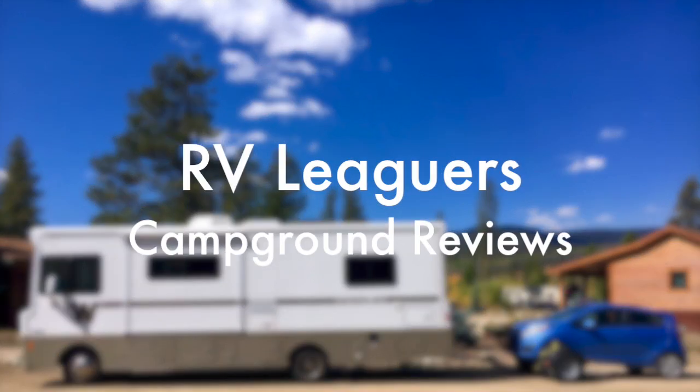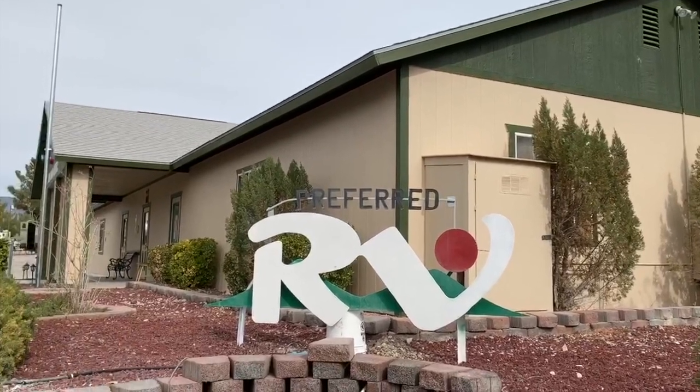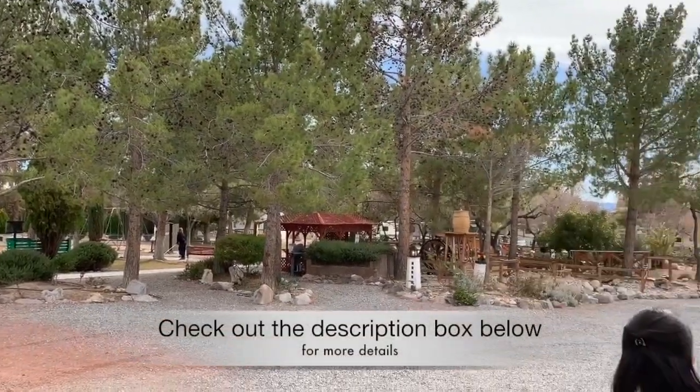Hey, I'm Dan from RV Leaguers and today we're reviewing Preferred RV Resort, located in Pahrump, Nevada, a small town about an hour's scenic drive outside of Las Vegas.